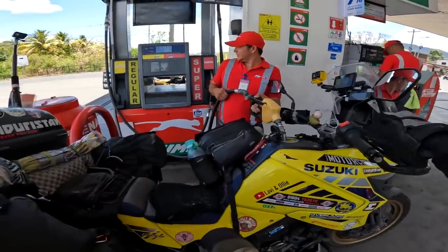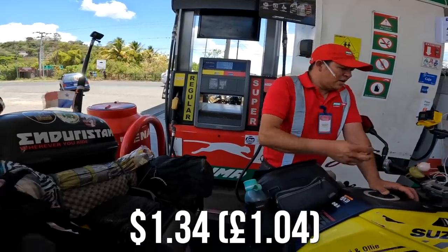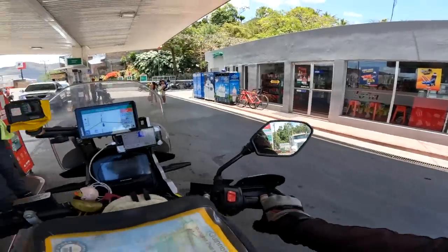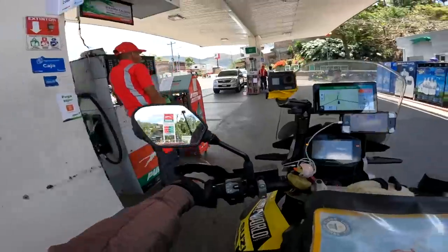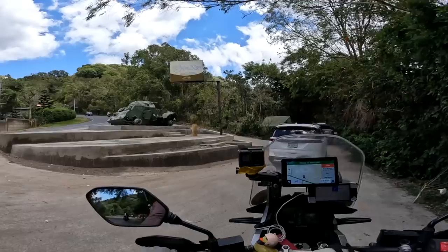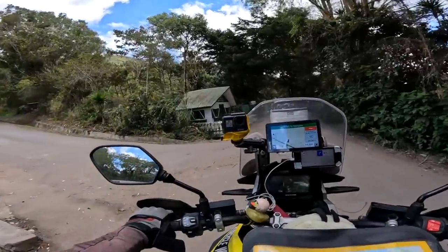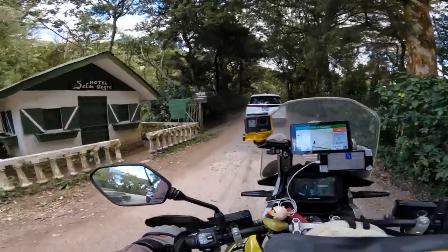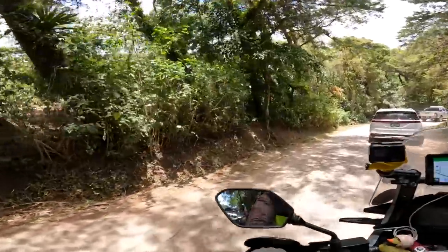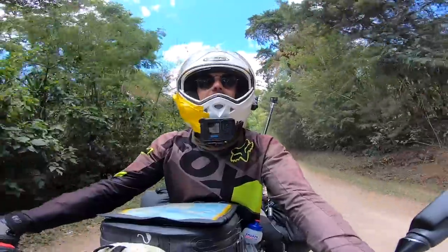Almost forgot to record our first fuel up in Nicaragua - the price is 49 córdobas a litre at 36 to the dollar, so it's quite expensive, though still better than European prices. Selva Negra - also known as Schwarzwald, which is in Germany. We can already see that left and right of us are coffee plants - all of these bushes underneath the canopy of trees are coffee plants. I'm excited to taste it!